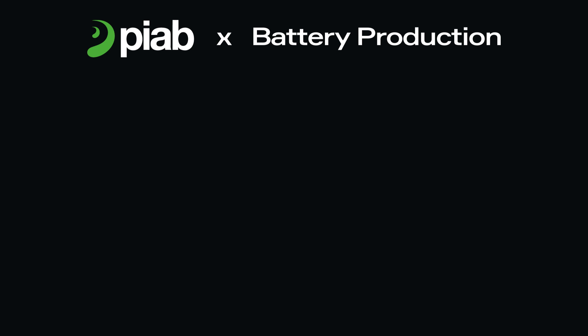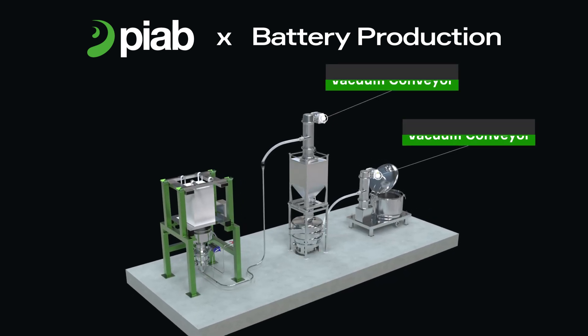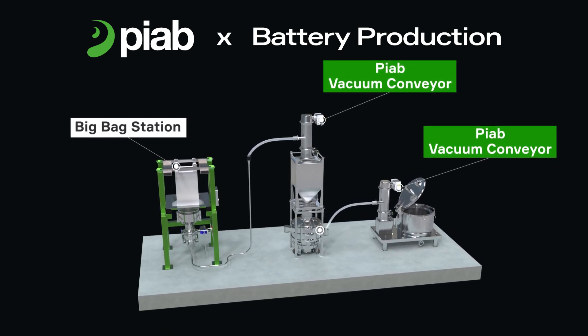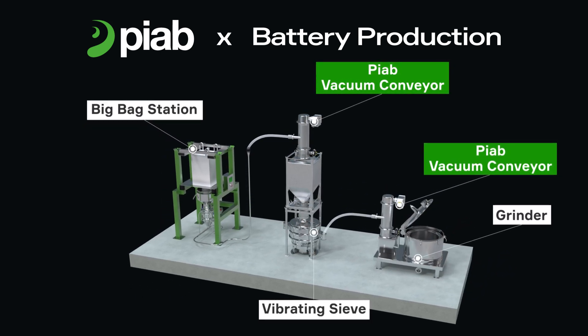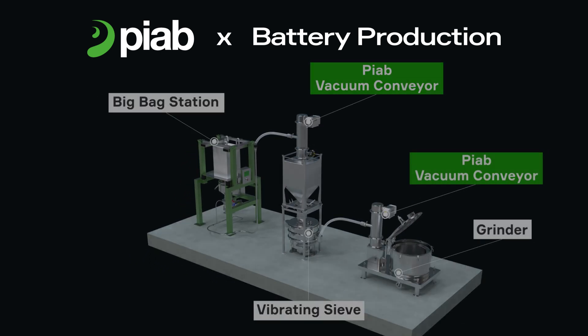This is achieved through dense phase conveying technology and designs tailored to the specific material being conveyed. PIAB Vacuum Conveyors integrate seamlessly into anode production lines, offering a reliable and consistent transportation process with minimal maintenance. They enable ergonomic and automated feeding of vibrating sieves or grinders, reducing downtime and enhancing operator safety.